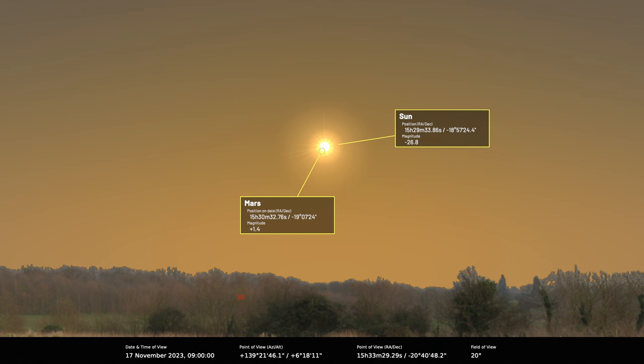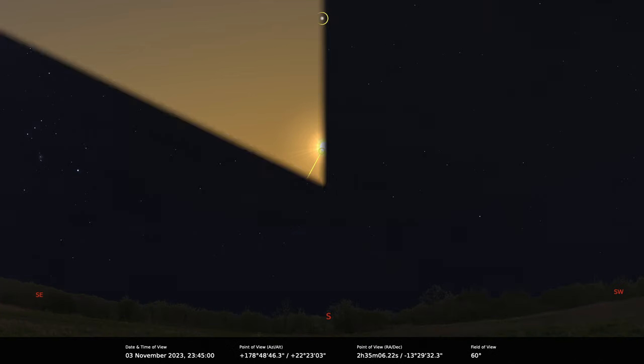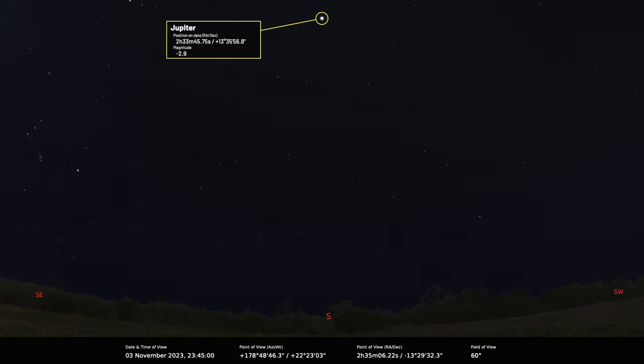Jupiter is absolutely superb at the moment — it reaches opposition on the 3rd of November. From the UK it gets to an altitude of 51 degrees, which isn't overhead, but as far as we're concerned it is, because it's been so poor over previous years. The reason we celebrate it being higher up is because the light from Jupiter passes through a thinner layer of the atmosphere, and when objects are low down it gets distorted by poor seeing.